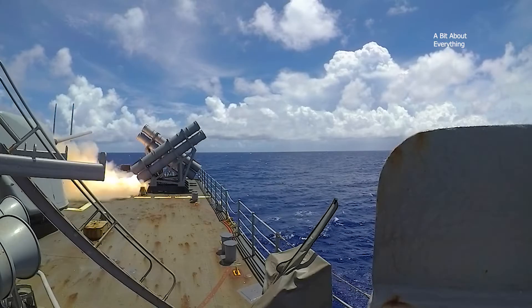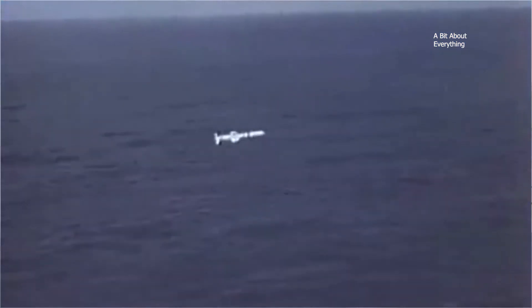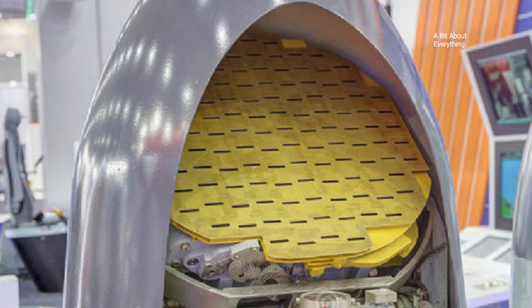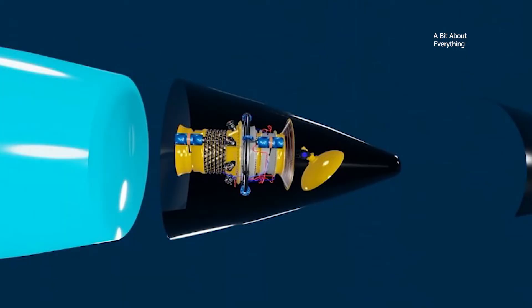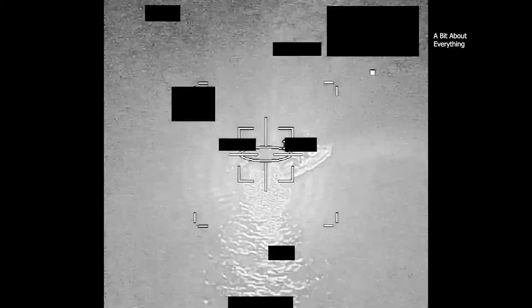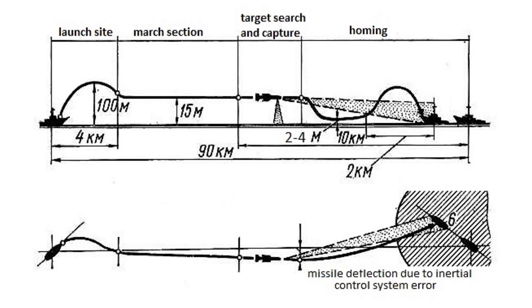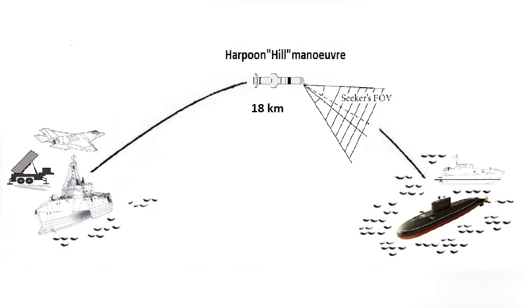When a target is detected, Harpoon immediately aims at it and attacks. First, Harpoon follows a previously set course at ultra-low altitude heading towards the target. At a certain moment, the missile activates its active radar homing head to search for targets in a sector with a radius of 45 degrees from its direction of flight. The attack is possible in two ways: a horizontal attack, where the rocket travels parallel to the water at a low altitude of 2 to 4 meters, or the hill maneuver, where the missile first flies to a height of up to 18 km and then dives down at the target — most often used to destroy submarines and small maneuverable boats.